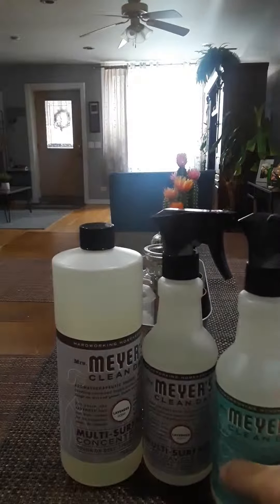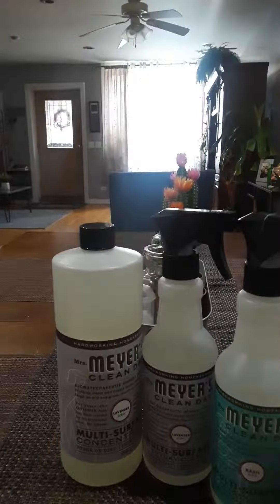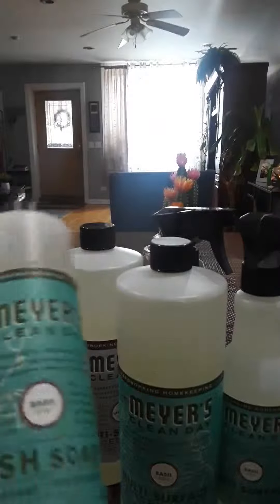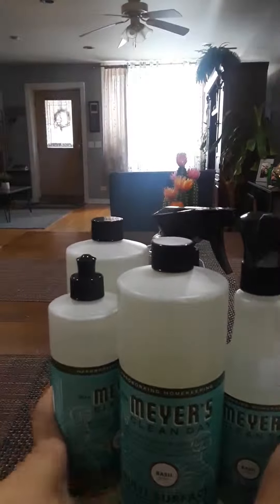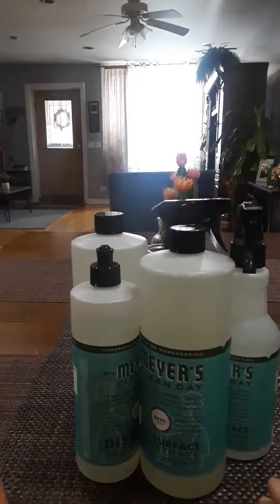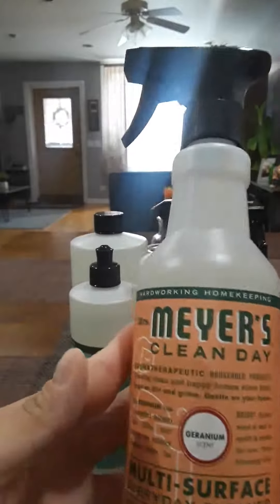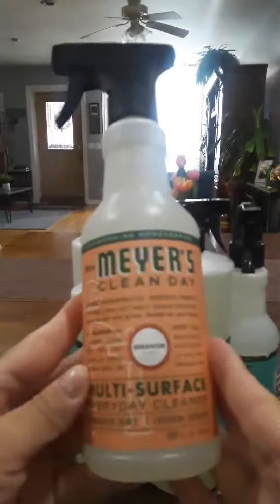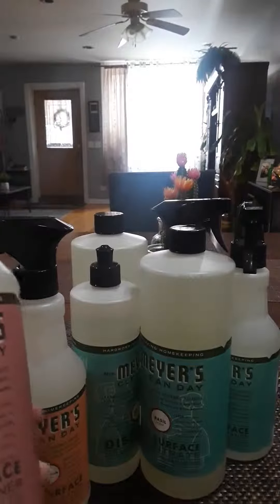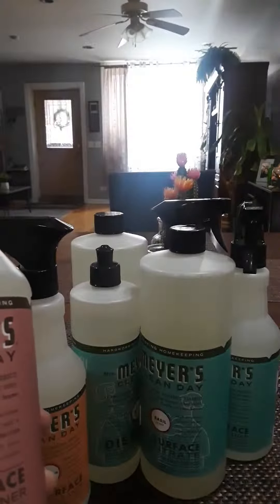I also got the basil — basil is one of my favorites — the basil spray and the concentrate to fill it in. I also got the dish soap, and then some new ones that just came out. This one is a geranium scent that I wanted to try. These all smell absolutely amazing; I'm sure you've heard of these — everybody is purchasing them.